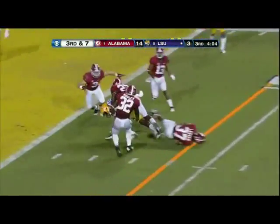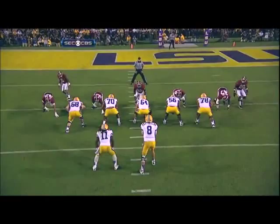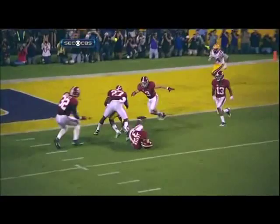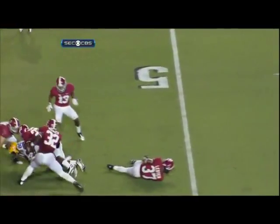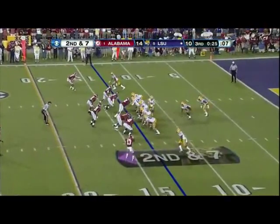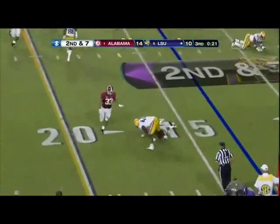Mettenberger drills it. He's got Jarvis Landry. They thought they had Mettenberger — a guy who could pick up third down plays with his arm. Dead hard. They could not do this in the national championship game. They didn't. Play action — got him, flip it out, got him.